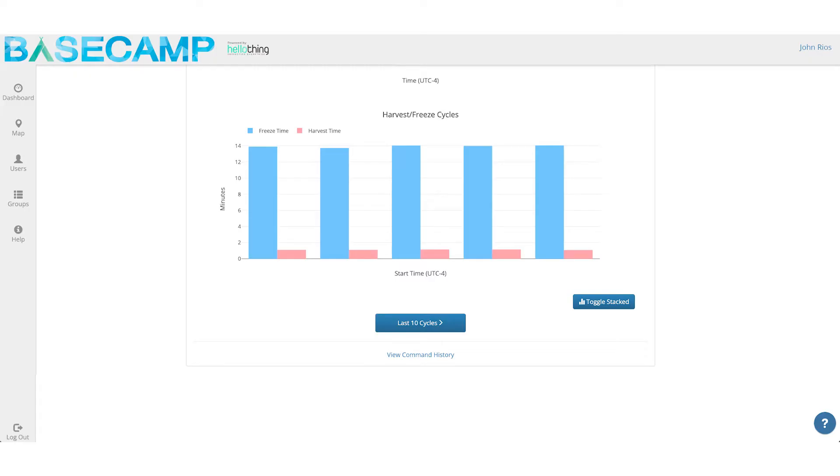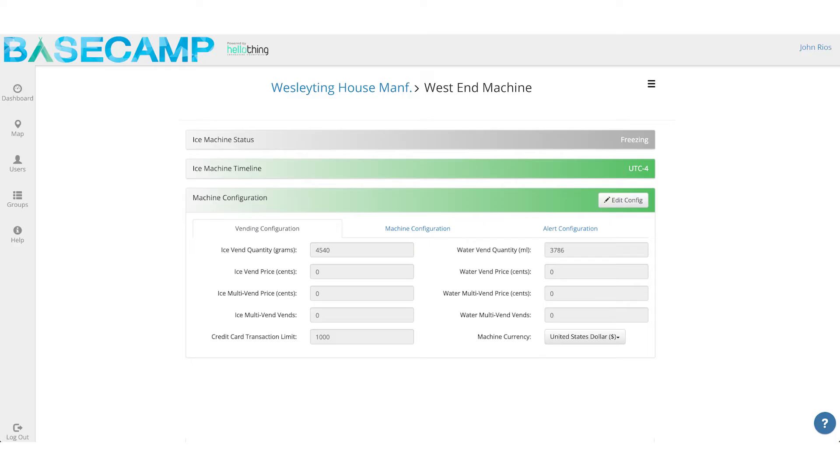Ice machine monitoring. Checking in to see how your ice maker is doing has never been easier. Our robust monitoring system allows you to see if it's making ice, if your ice bin is full, review error codes, reset your machine, and control every aspect — all remotely. If there's an issue, it'll even send you a text or an email.